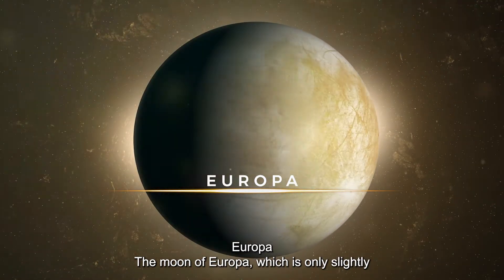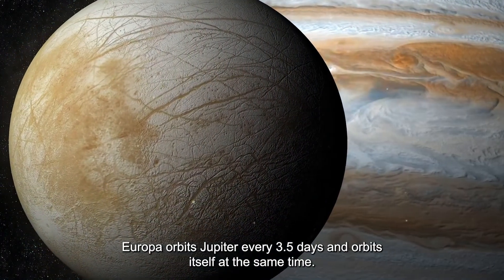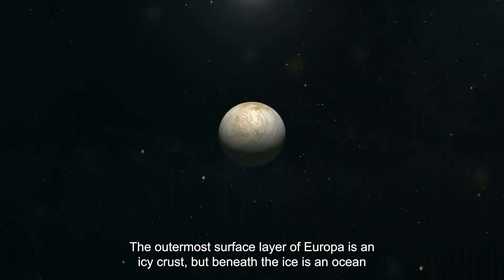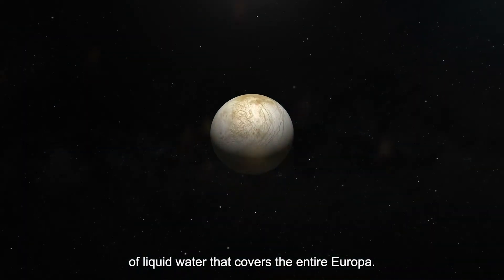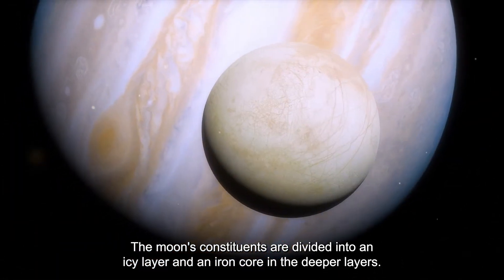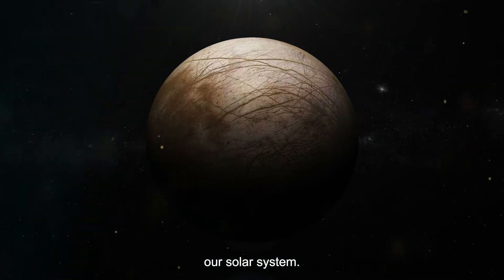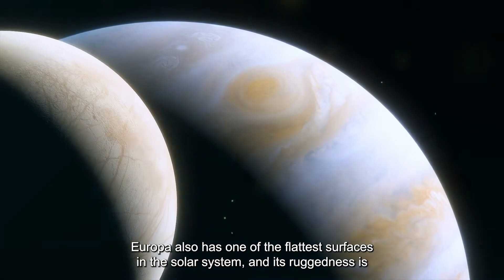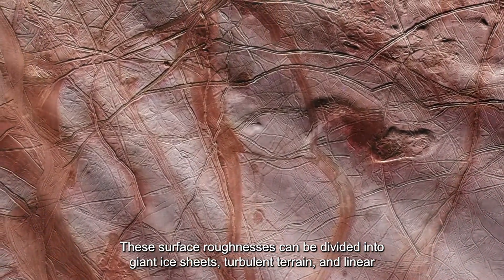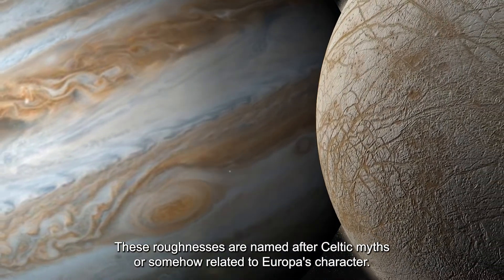Europa, which is only slightly smaller than Earth's moon, is the fourth-largest moon of Jupiter. Europa orbits Jupiter every 3.5 days. The outermost surface layer of Europa is an icy crust, but beneath the ice is an ocean of liquid water that covers the entire moon. The moon's constituents include an icy layer and an iron core in the deeper layers. Europa's icy crust reflects sunlight well, making it one of the brightest objects in our solar system. Europa also has one of the flattest surfaces in the solar system, with rugosities only a few hundred meters high.